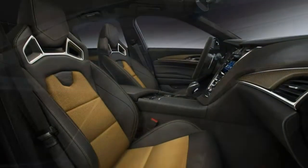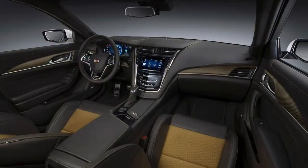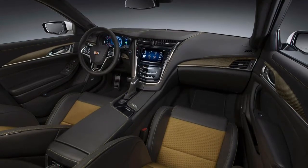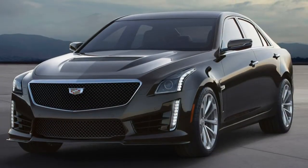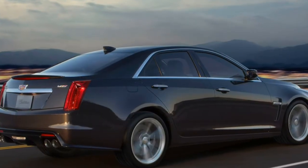World-beating performance and luxury for less money. Trim levels and features: the 2017 Cadillac CTS-V is the high-performance version of the mid-size, 5-passenger CTS sedan. There is one well-equipped level of trim and only a few options and packages.